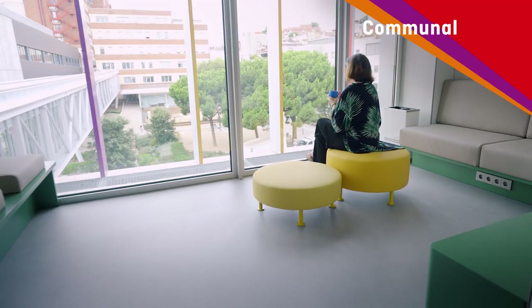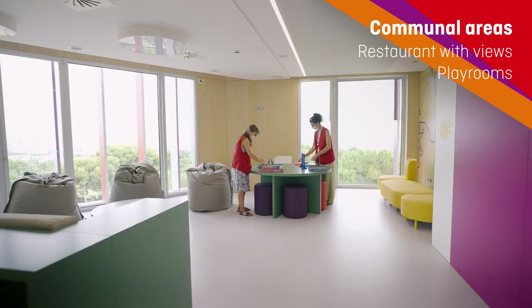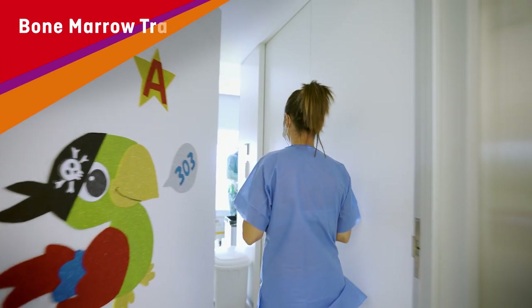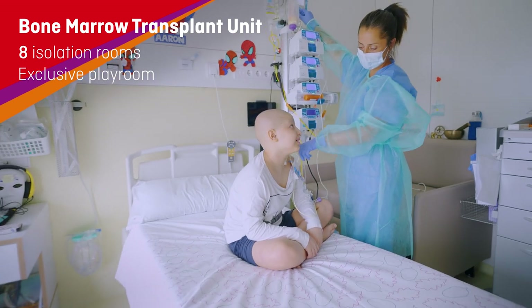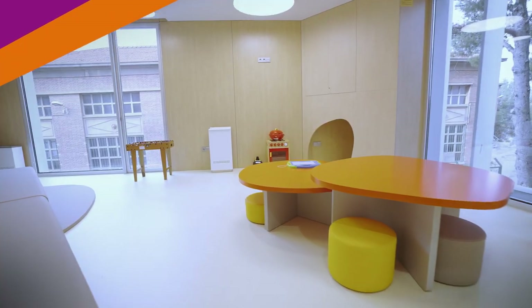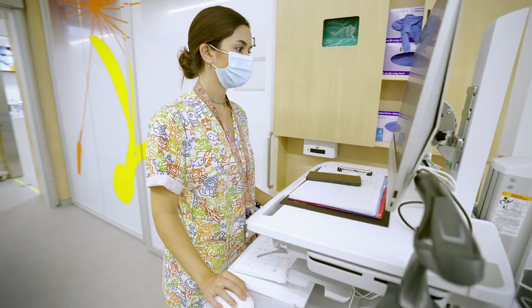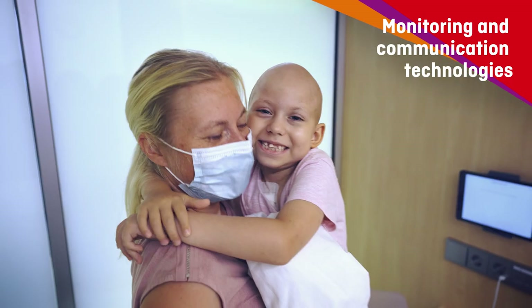One of the things we like most is that everything is designed so we can move around freely. Even when we need the highest level of protection, such as after a bone marrow transplant, we can leave our rooms and play safely, and the professionals who care for us are always nearby whenever we need them. Our parents too.